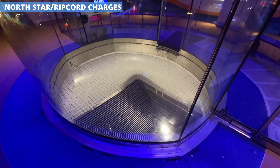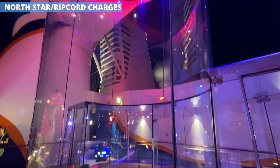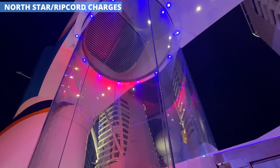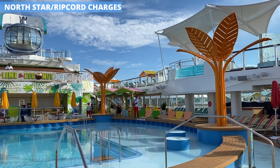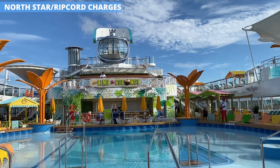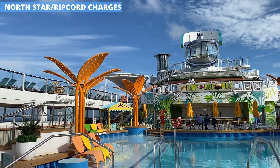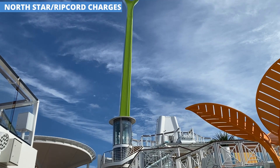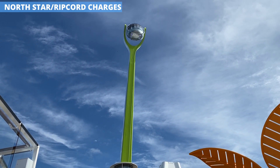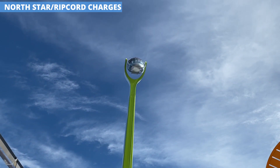Two of the big attractions on the ship are the North Star observation pod and the Ripcord skydiving simulator, but there are charges, so be aware. The charge for Ripcord by iFly was $49 per person during our cruise. For North Star, pricing works a little differently: if the ship is underway, there's a $29 charge because the pod goes out over the side on a longer ride. But if the ship is in port, the ride is free — the only difference being that in port the pod only goes straight up.